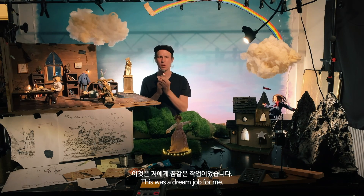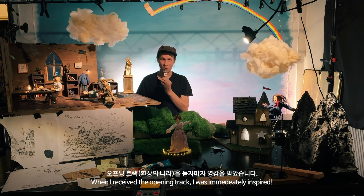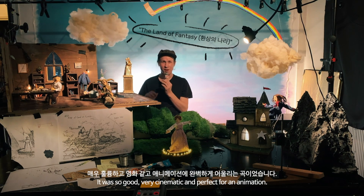So this was like a dream job for me. When I received the opening track I was immediately inspired. It was so good, very cinematic and perfect for an animation.